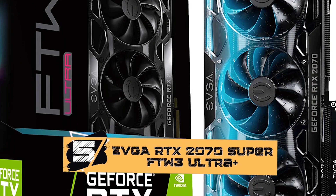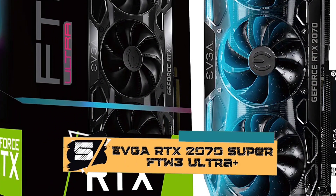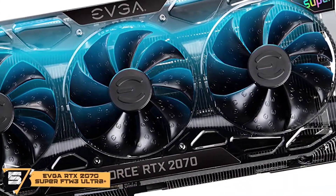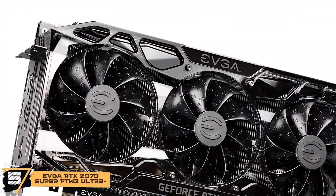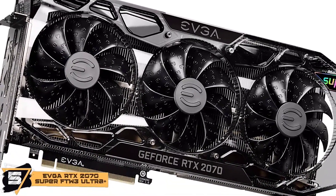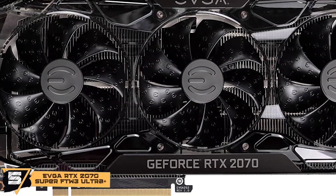First we have the EVGA RTX 2070 Super FTW3 Ultra Plus. This GPU comes with a completely new design, an alien-like aesthetic from its previous models. It is retrofitted with a custom-made PCB and has a hydrodynamic bearing. This helps in controlling excess noise and increases its overall longevity.